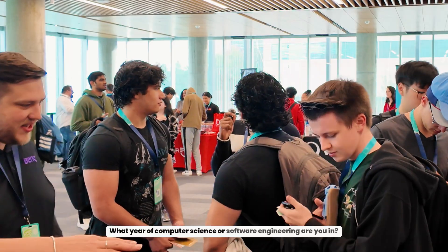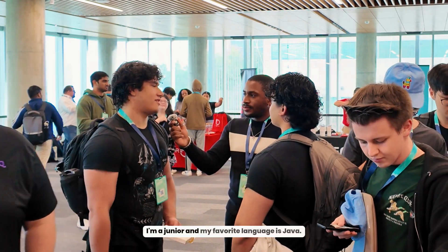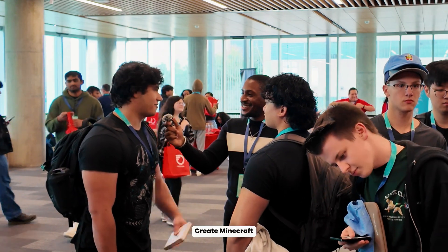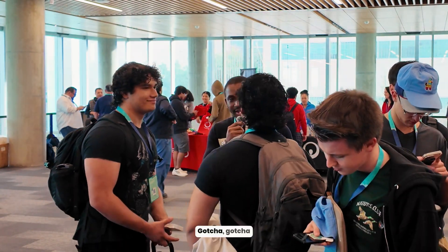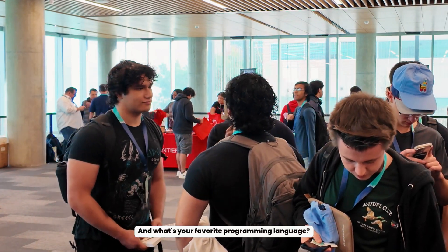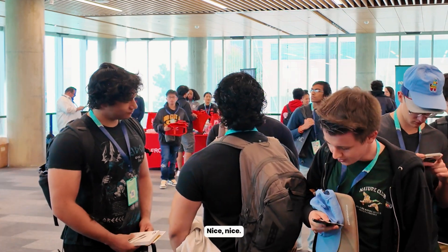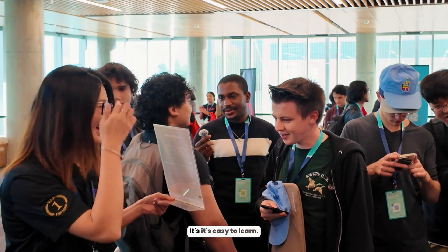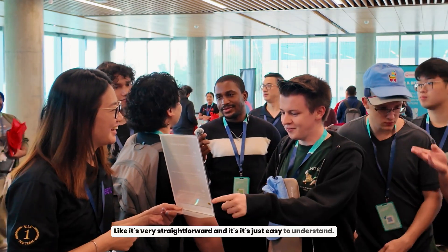What year of computer science or software engineering are you in, and what's your favorite programming language so far? I'm a junior, and my favorite language is Java. Why Java? To create Minecraft — go-to game. What about you? I'm a sophomore, and my favorite programming language is Python. Why Python? It's easy to learn, very straightforward, and easy to understand.